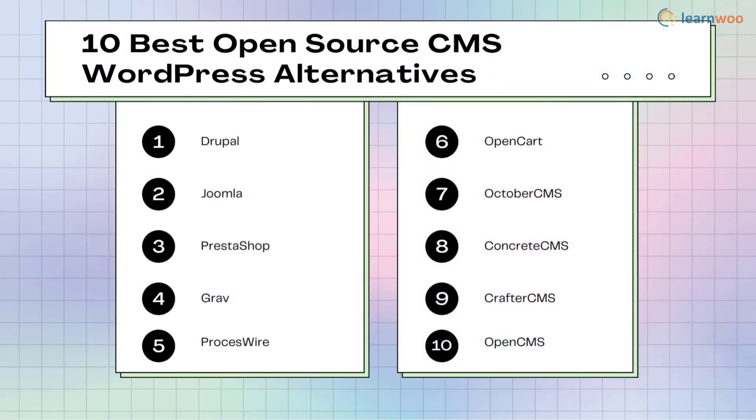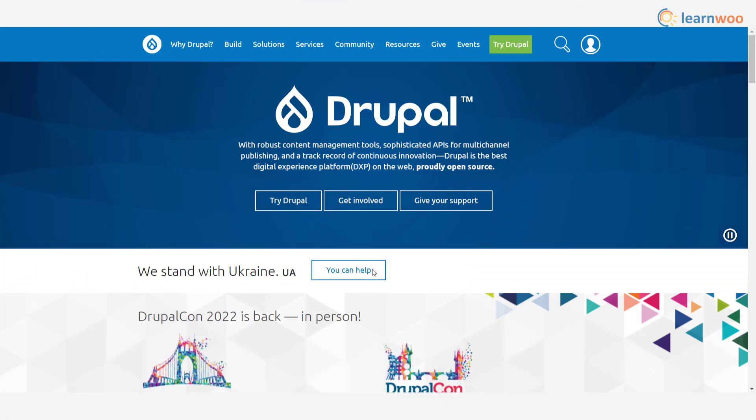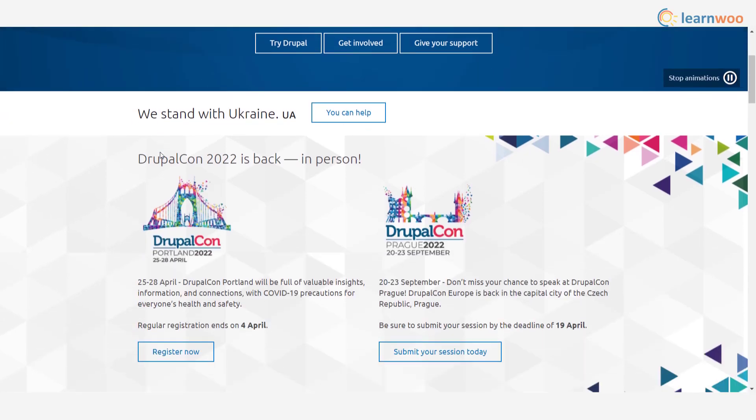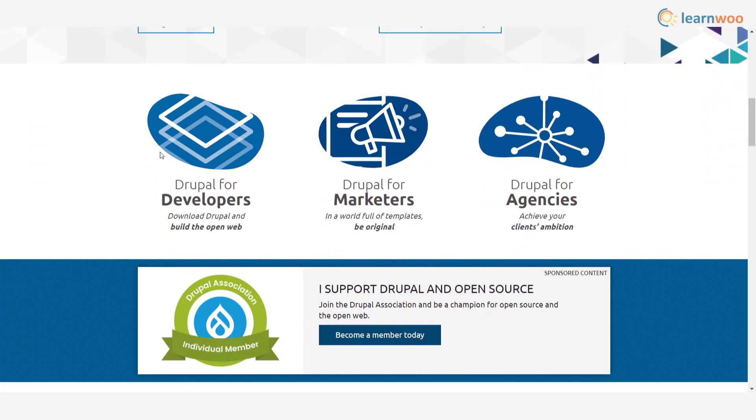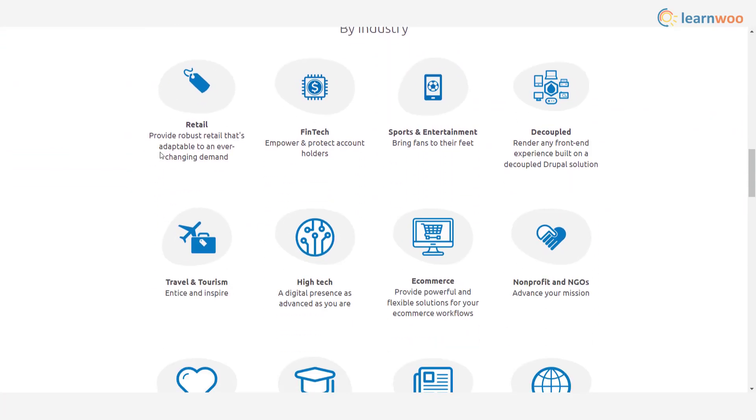Drupal is an innovative content management system that offers great possibilities for web developers around the world. The platform offers great security features to help keep your users' data safe and sound. Some other standout features that make Drupal a preferred option are great scope for automation and seamless translation options to make content accessible.